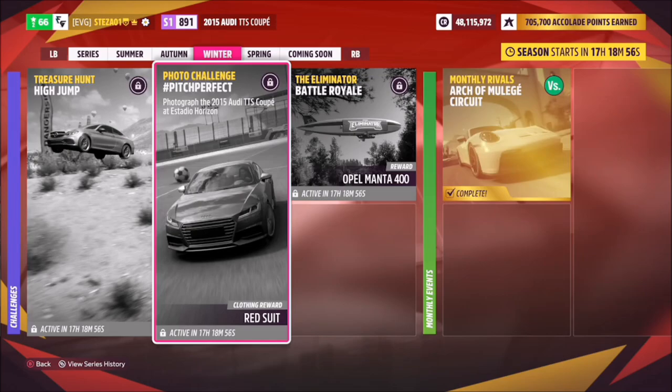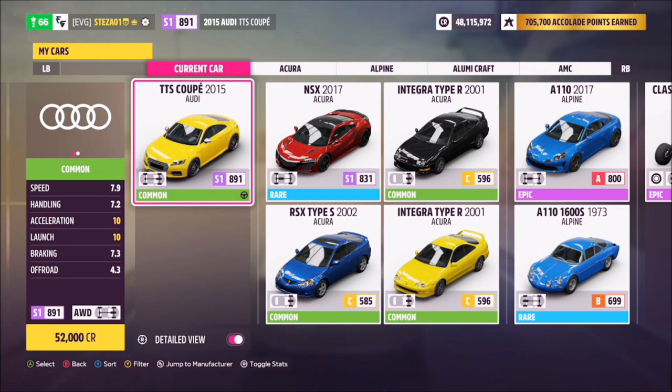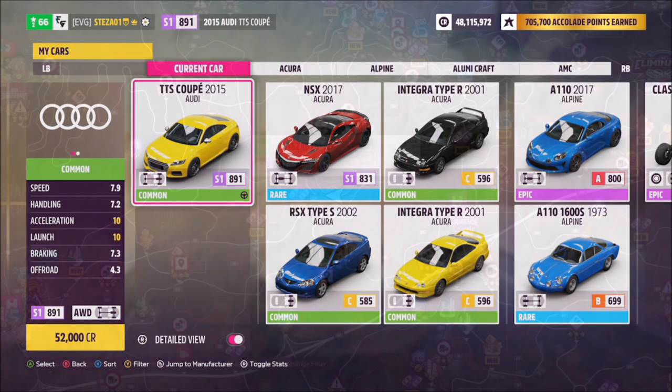Hello and welcome back to the channel. This week's photo challenge guide is called Pitch Perfect, which wants you to photograph the 2015 Audi TTS Coupé at Estadio Horizon, the main festival stadium. This is the car in question — it'll set you back 52,000 credits from the auto show, or you can pick one up in the auction house cheaper.